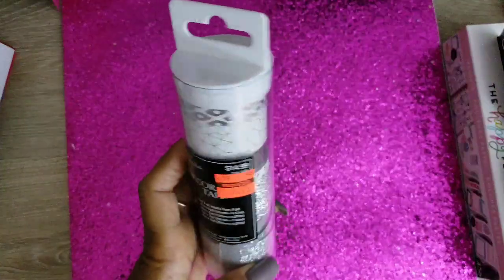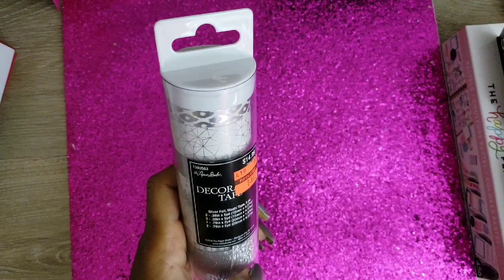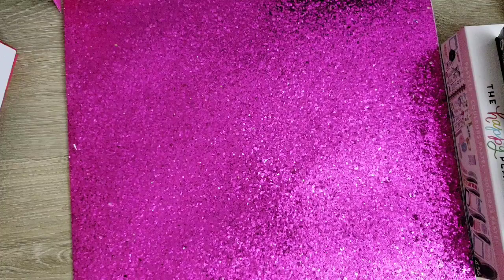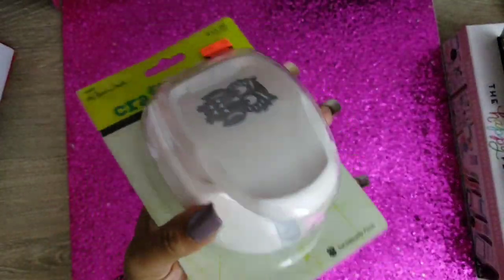I grabbed this washi — that silver foil washi tape, eight pieces — that was on clearance for three dollars and seventy-four cents. Okay, you can never have enough washi tape. I also grabbed this owl punch.